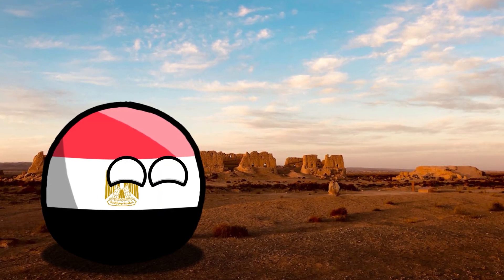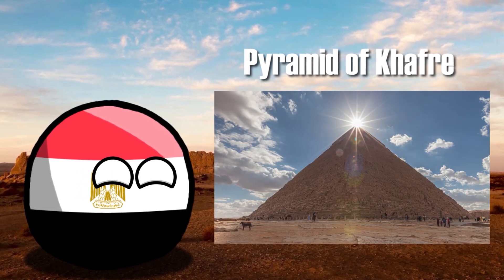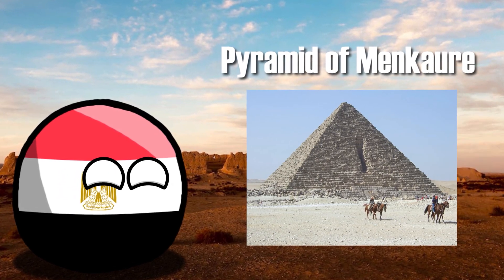The most distinguished are the Great Pyramid of Cheops, the Pyramid of Khafre, and the Pyramid of Menkaure.